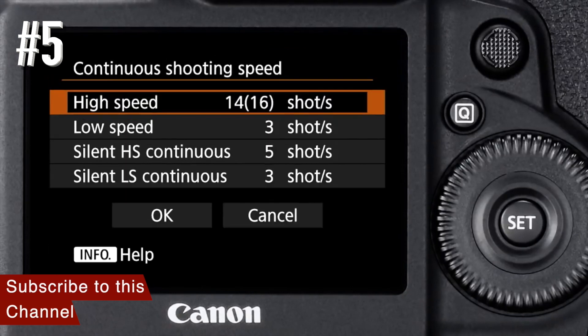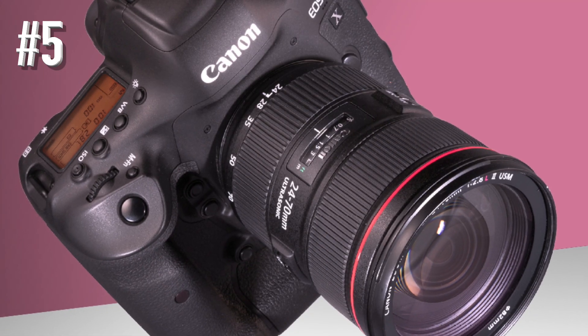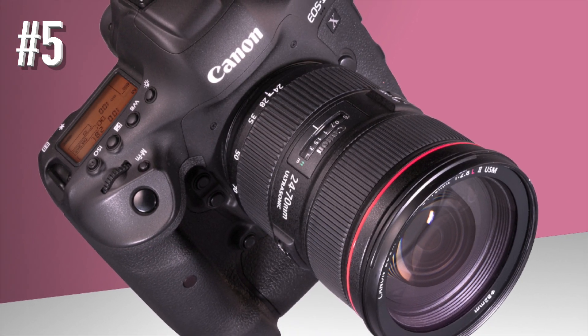The good news is that with age comes price reduction. Expect to see some sort of replacement for this model when the 2020 Olympics take place.